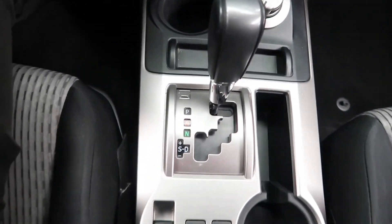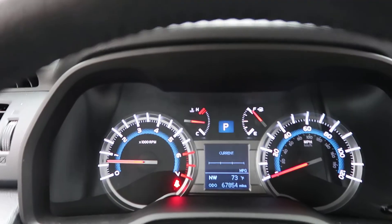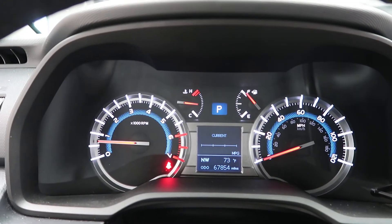5-speed automatic transmission. This 4Runner has 67,854 miles. Carfax and service records are available online.